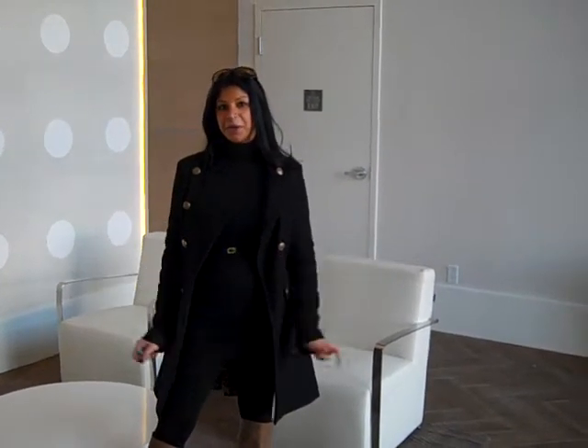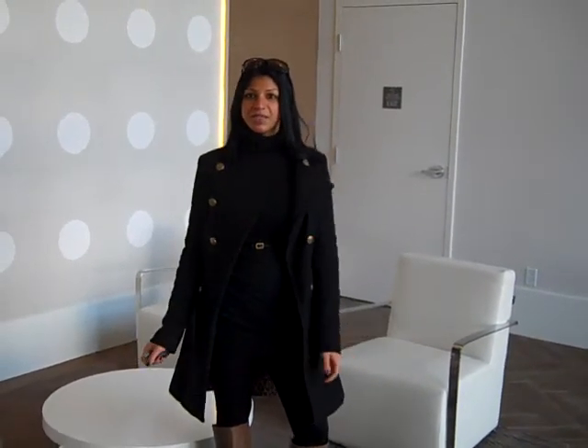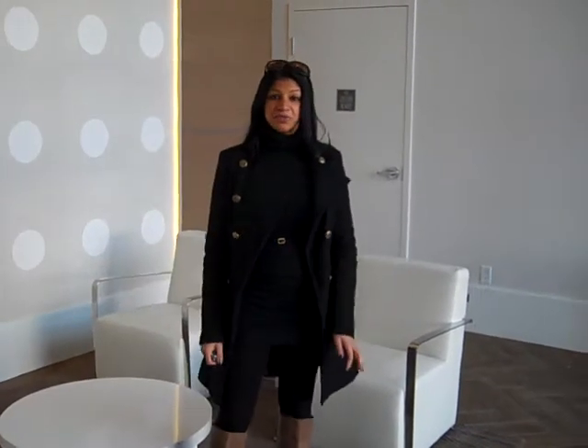Hi, my name is Alea Blue with Century 21 In-Town Realty and I'm here in the lobby of Surrey's newest development, Park Place. One of Yaltown's biggest developers, Concord Pacific, has just recently developed this project in central Surrey.